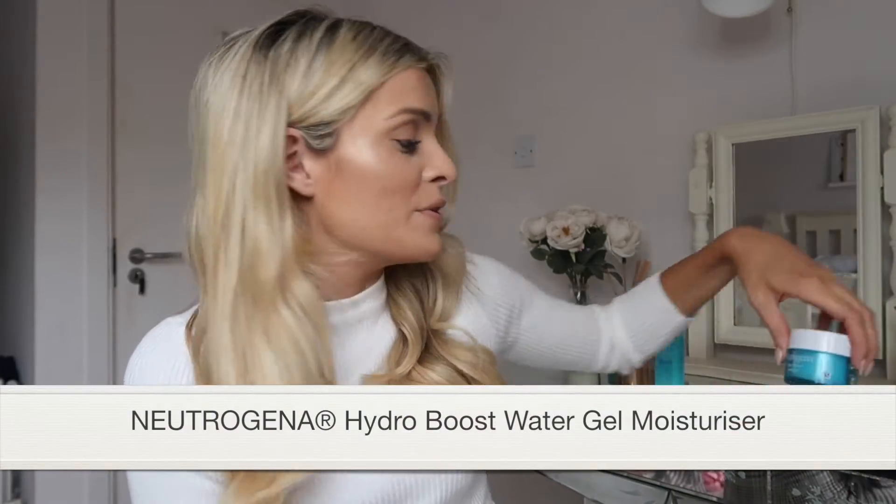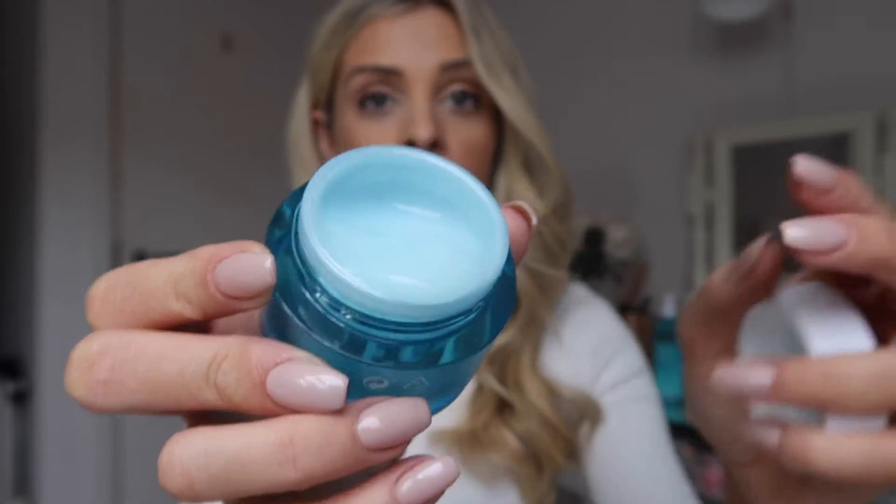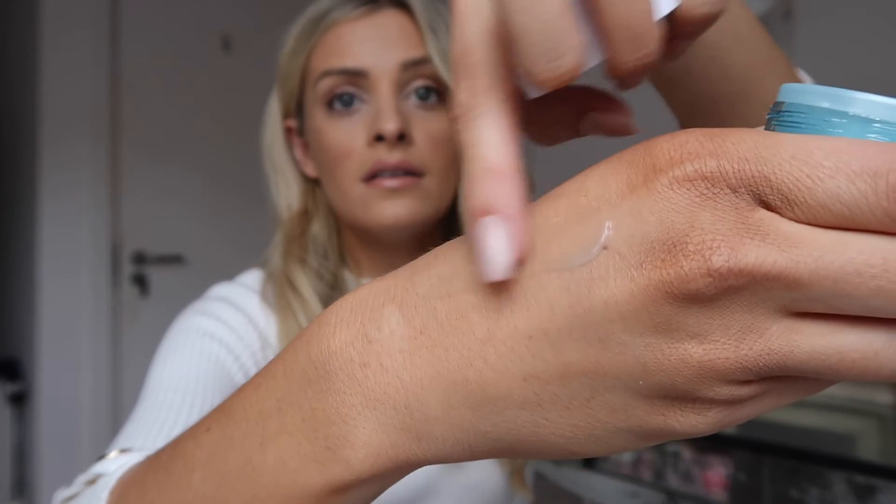The first product I'm going to talk about is the Neutrogena Hydro Boost Water Gel Moisturiser. It's a gel texture and it's really cooling on the skin when you apply it. It's got a hyaluronic gel matrix which allows the moisture from the moisturiser to be released throughout the day when your skin needs it — it's not just working first thing in the morning and that's it. It's also oil free, which is great if you have oily or combination skin, as it keeps your skin balanced and really smooth.